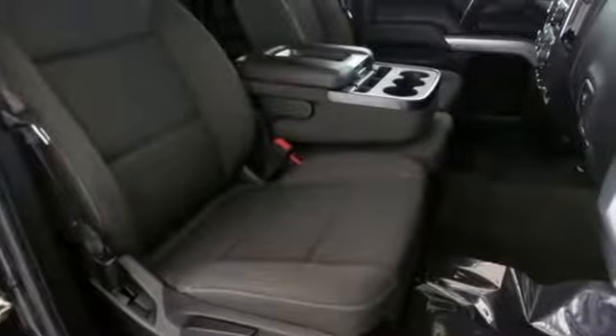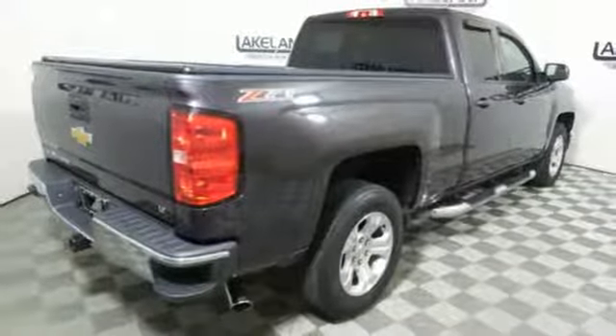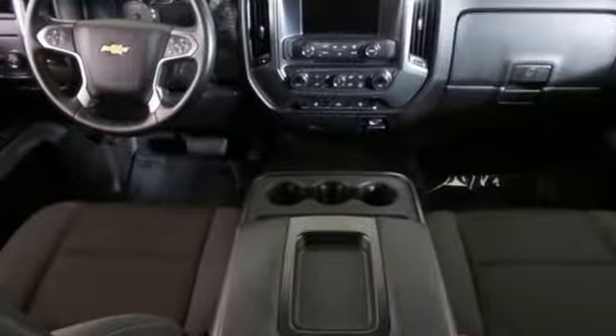In a Chevy, the journey matters more than the destination. They say a journey begins with one step. In this case, it begins with a test drive. Start your next adventure today.